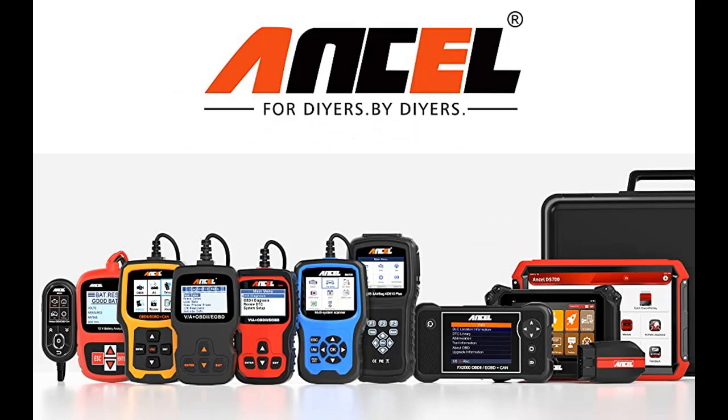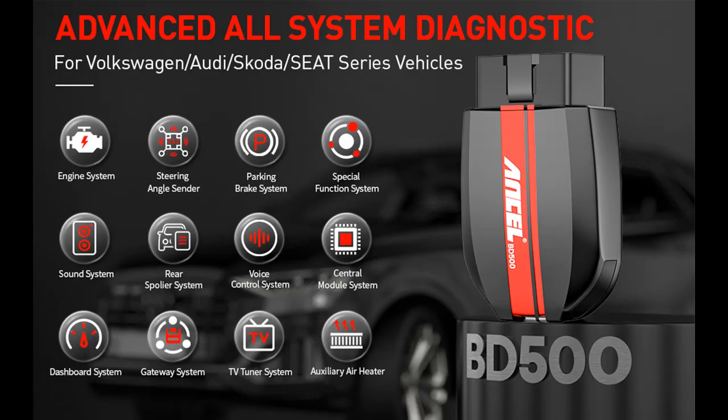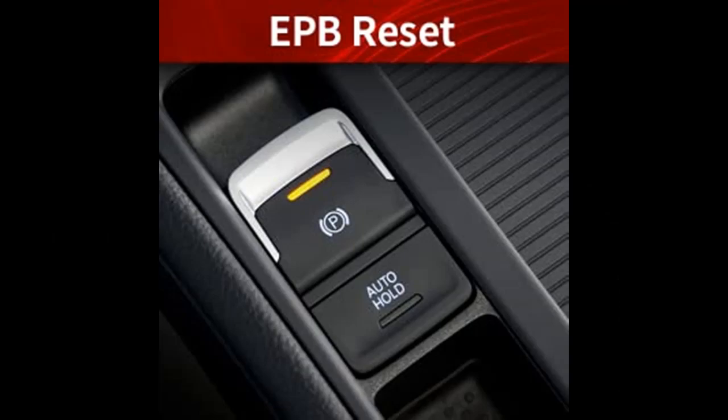The BD500 Bluetooth Scanner can perform thorough and comprehensive diagnosis of many electronic control modules for Audi, Volkswagen, Skoda, Seat, and other models — such as engine, transmission, Battery Energy, Accumulator Management Electronics, Steering, Braking System, SRS Airbag, Camera, Audio Radio, Battery Charging System, Chassis Integrated Control and Safety System, Intelligent Body Electronic System, and more.